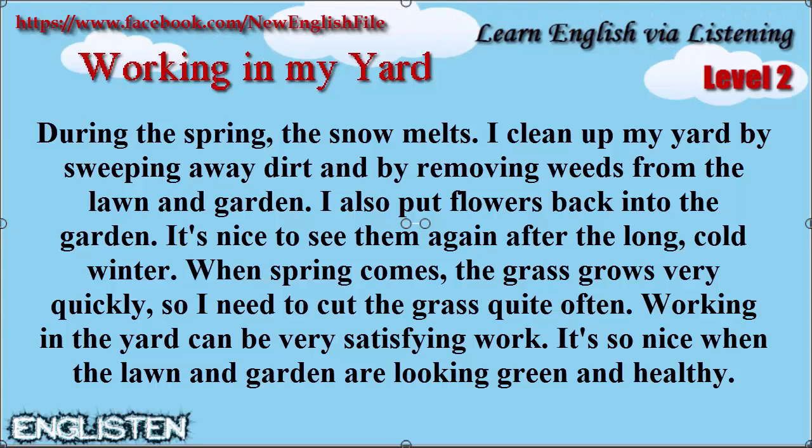Working in the yard can be very satisfying work. It's so nice when the lawn and garden are looking green and healthy.